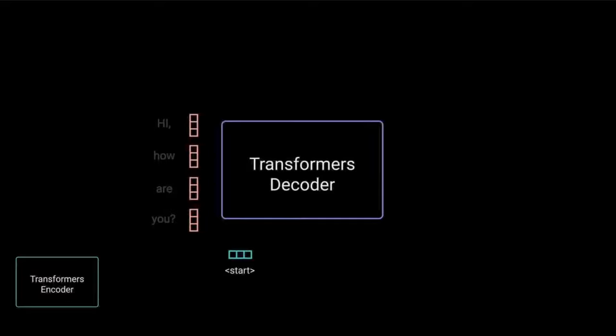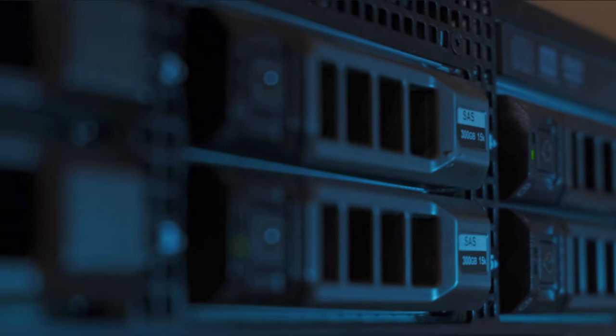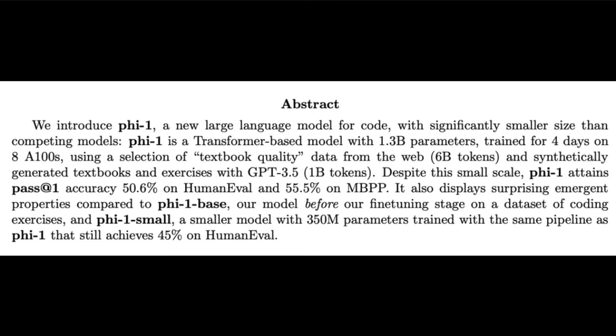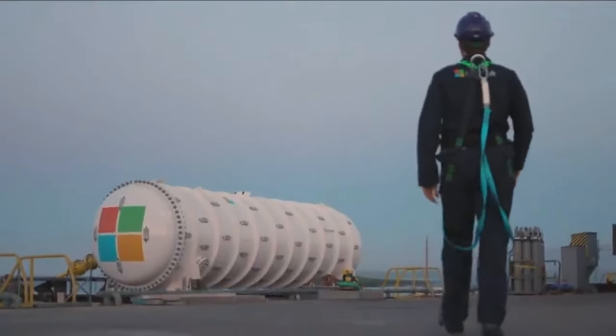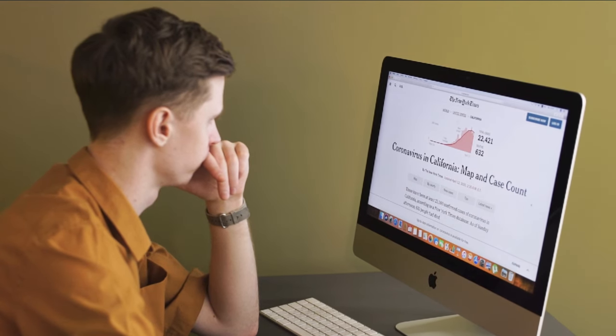Since the Transformers design, it was discovered through scaling laws that the performance of a neural network increases as you increase the amount of computing or network size. But in the first new paper from Microsoft, entitled Textbooks Are All You Need, they present PHY-1, a new LLM for code. It's significantly smaller than competing models at 1.3 billion parameters, and was trained for four days on 8 A100s using textbook quality data from the web, proving bigger isn't always better.